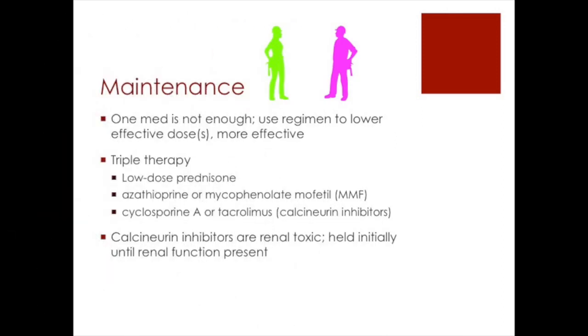For maintenance, a single medication is not going to be enough. They need to use a regimen — a combination of meds — to lower the effective doses and to have a synergistic effect, because they work better together and are more effective. Triple therapy consists of three types of meds: a low-dose prednisone; either azathioprine or mycophenolate mofetil (MMF) — I call it Monday Monday Friday; and cyclosporine A or tacrolimus, which are calcineurin inhibitors. These all require close monitoring.